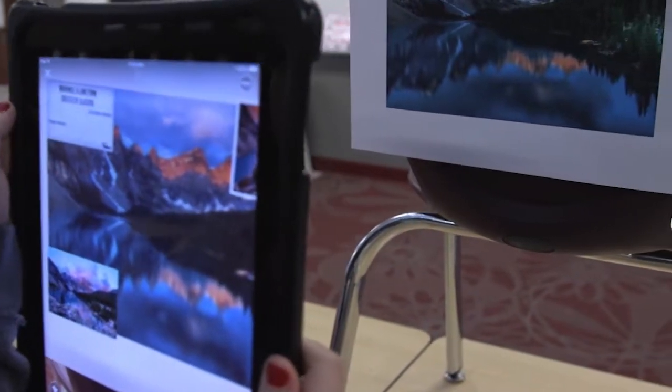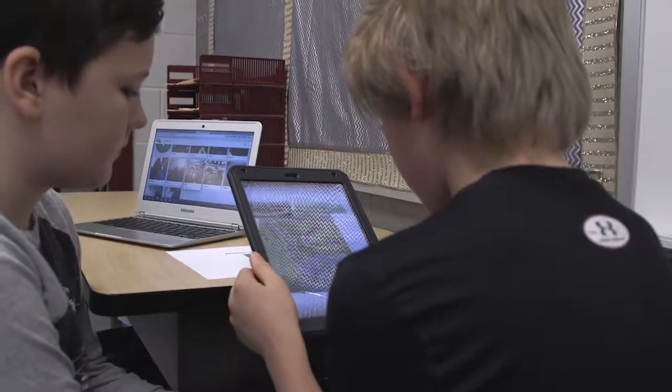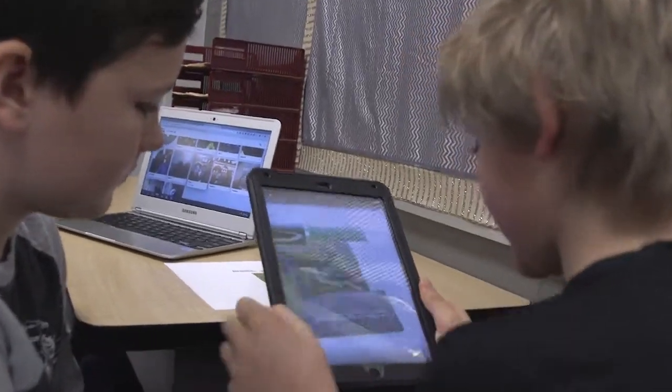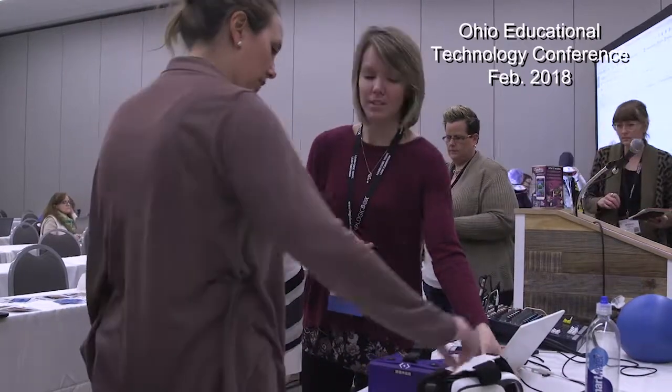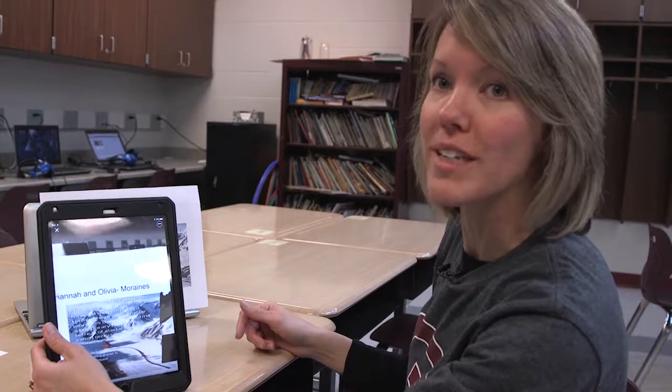We definitely need to give kids choices of how they're presenting information that they've learned. Doing something like this is very innovative because there are so many new tools out there nowadays that are leaning towards virtual reality and augmented reality — just preparing our students for what's out there in the world right now.